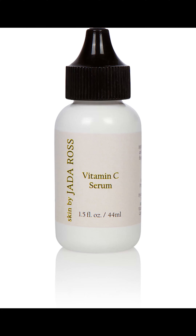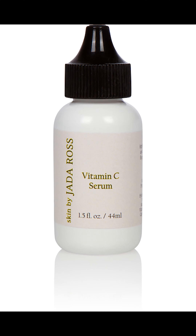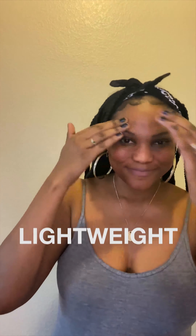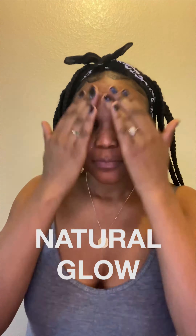Next up, I seal the moisture with the vitamin C serum. It consists of high-potency vitamin C. Vitamin C serum is an anti-aging serum that brightens dull skin as it supports the gradual diminishing of spots, sun damage, and discoloration. I love this serum because it's lightweight and gives a natural glow. It's perfect for under makeup or a fresh face.